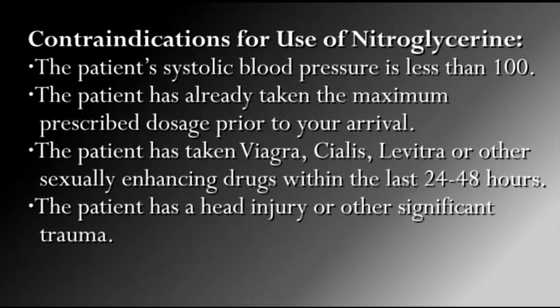Contraindications for use of nitro include: the patient's systolic blood pressure is less than 100; the patient has already taken the maximum prescribed dosage prior to your arrival; the patient has taken Viagra, Cialis, Levitra, or other sexually enhancing drugs within the last 24 to 48 hours; or the patient has a head injury or other significant trauma.